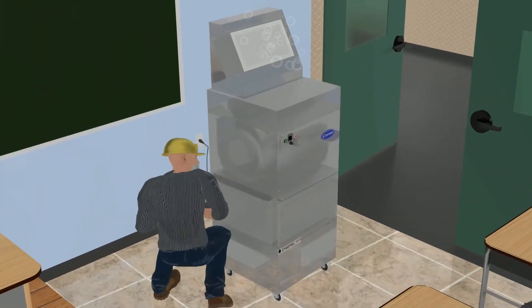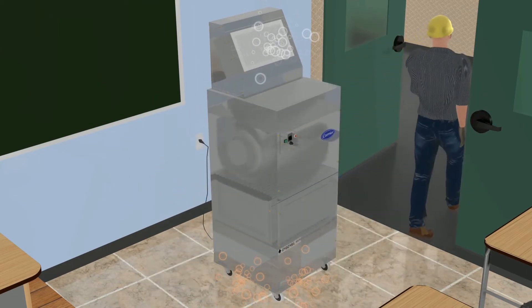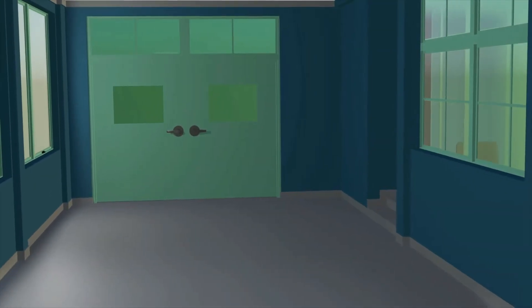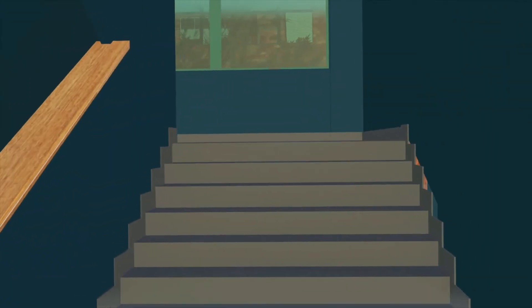Once turned on, the OptiClean unit instantly begins scrubbing the air, capturing aerosols and other particulates that viruses typically travel on, trapping them deep in the unit's HEPA filter. When sized properly, these units can scrub the air in an entire classroom every 10 minutes or less, reducing the risk of virus transmission.